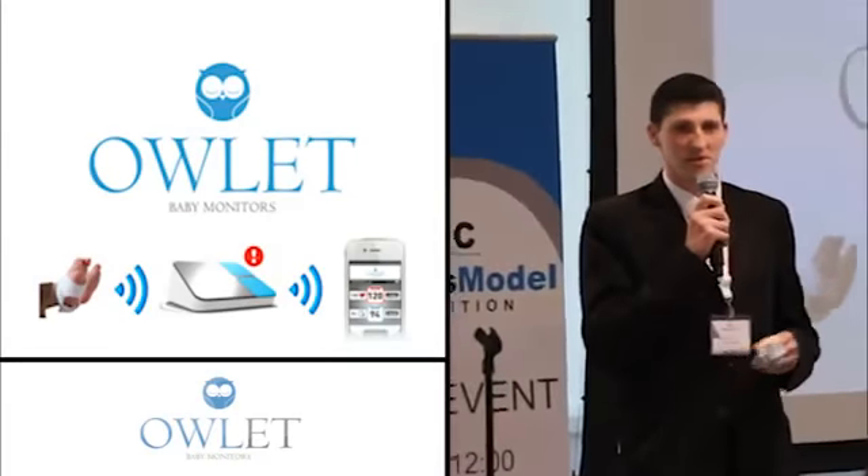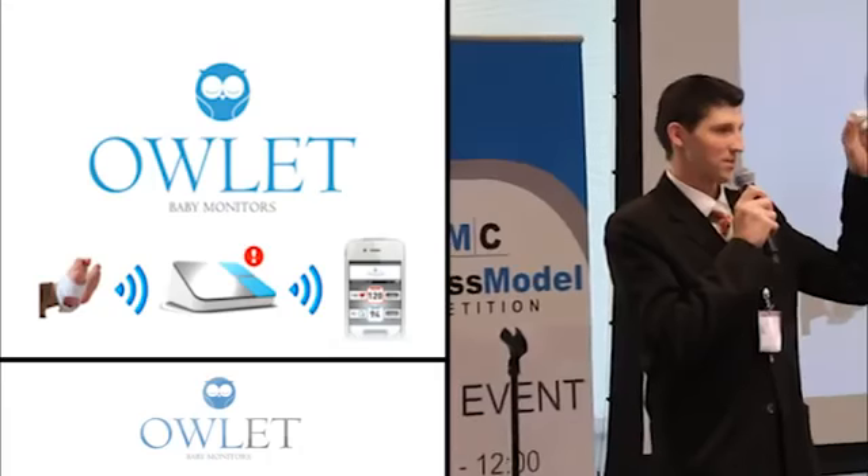We're Owlet Baby Monitors and we want to share the story of how this sock is bringing parents peace of mind.